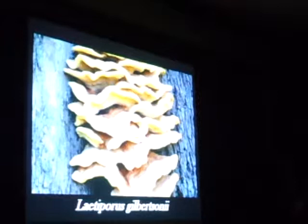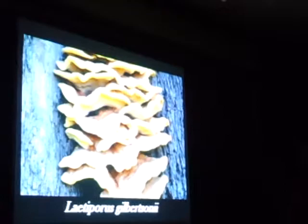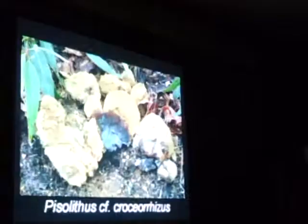If they're on hardwood they're very good — better on hardwood. You get a lot of them here, especially on black oak. But once again some people have problems with it. The hardwood species are better tasting than the conifer species.